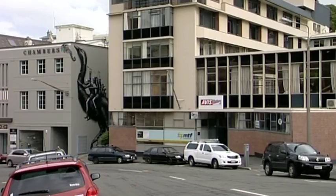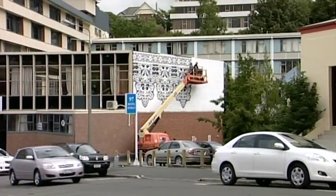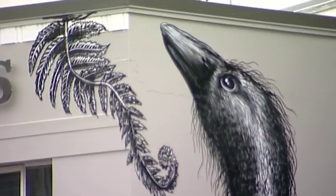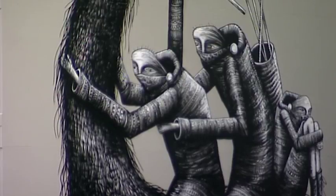A new mural nearby was painted by another international artist at the weekend. The Mower by UK-based Flem is his third work in Dunedin. He's one of several top illustrators loving the local scene and showing residents what's possible.